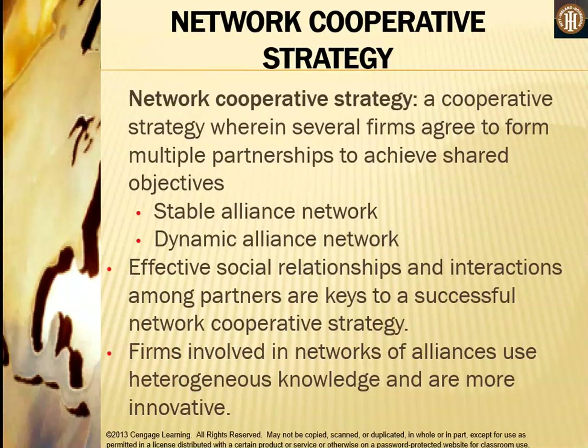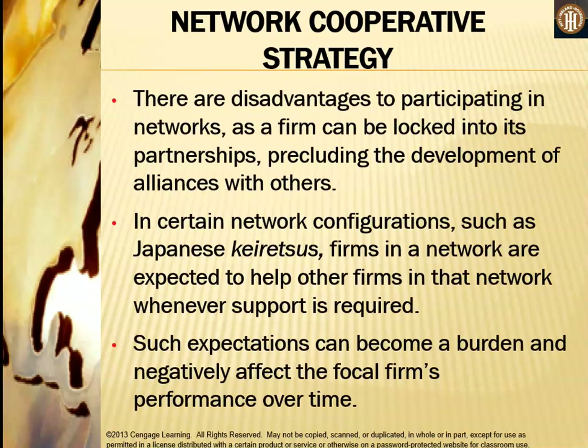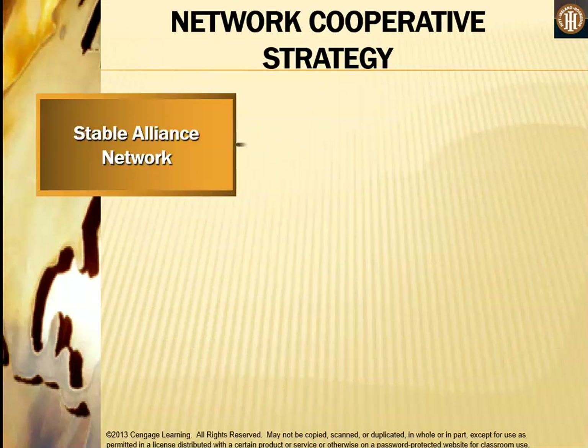A network cooperative strategy is one in which several firms agree to form multiple partnerships to achieve shared objectives. Networks may be stable or dynamic. Effective social relationships and interactions among partners are key to a successful network cooperative strategy, and firms involved in networks use heterogeneous knowledge and are more innovative. However, there are disadvantages — a firm can be locked into its partnerships, precluding alliances with others. In certain network configurations such as Japanese Keiretsus, firms are expected to help other network members whenever support is required, which can burden the focal firm and negatively affect its performance over time.